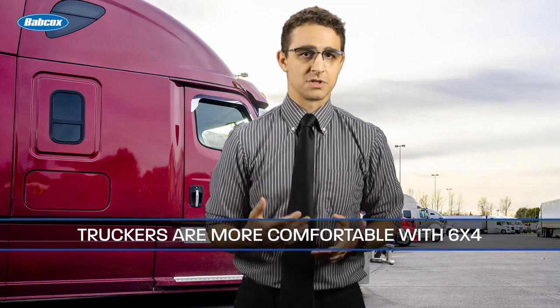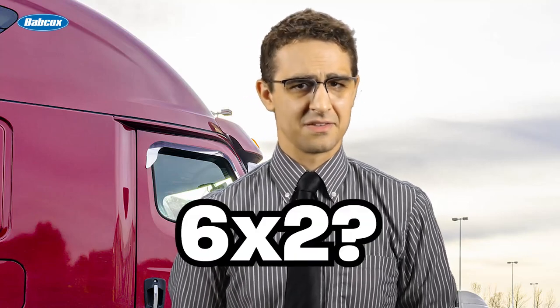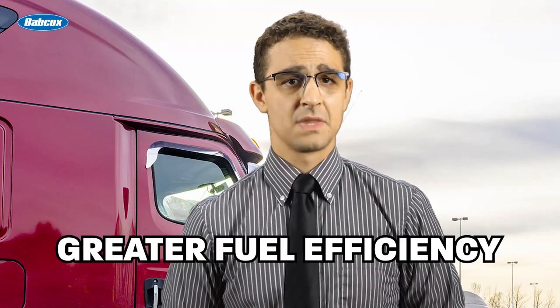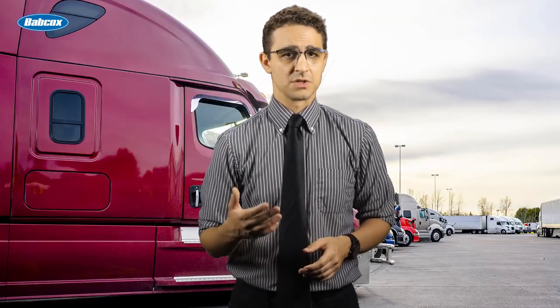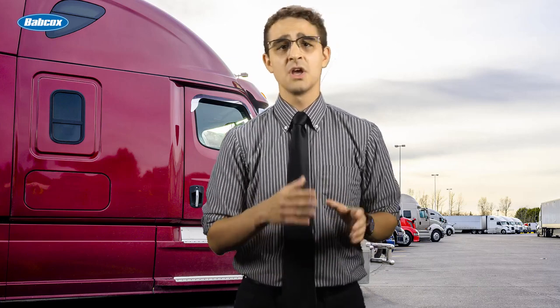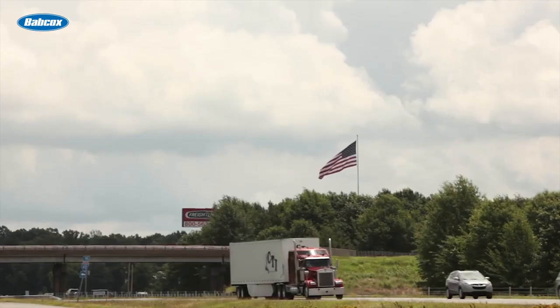Also, many truckers are more comfortable with the 6x4 configuration, which could be a factor in driver recruitment and retention. So, given the proven track record of the 6x4 configuration, why would a fleet manager or owner-operator spec a 6x2? Well, it's driven by the quest for greater fuel efficiency. A 6x2 configuration generally delivers better fuel mileage. The North American Council for Freight Efficiency, which endorses 6x2 axles, estimates that specking a 6x2 axle configuration could result in a fuel mileage increase of up to 2.5%.